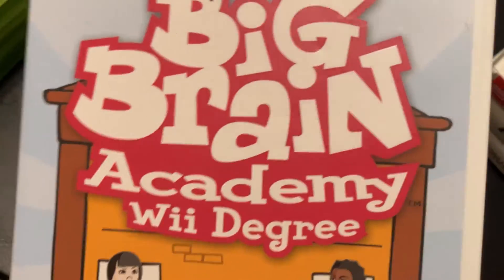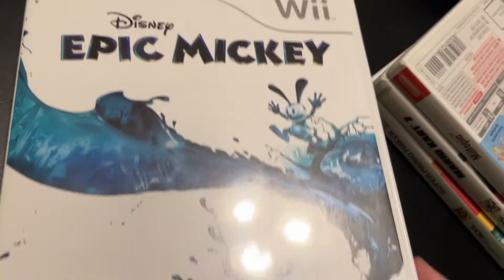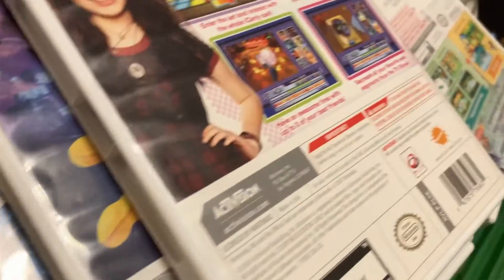Moving on to Wii. Again in alphabetical order, we have Big Brain Academy: Wii Degree — disc and manual. Then Epic Mickey — disc and manual. Epic Mickey 2 — disc and manual, though I haven't actually played it again. And iCarly — disc and manual — it's the same game just on a different console.